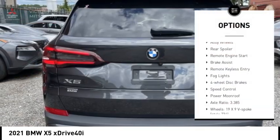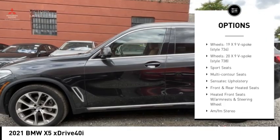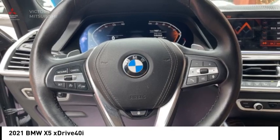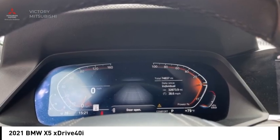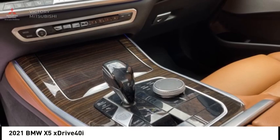Rain sensing wipers, alloy wheels, rear spoiler, remote engine start, brake assist, remote keyless entry, fog lights, four-wheel disc brakes, speed control, power moonroof. Is love at first sight really possible? Let us know when you stop in.